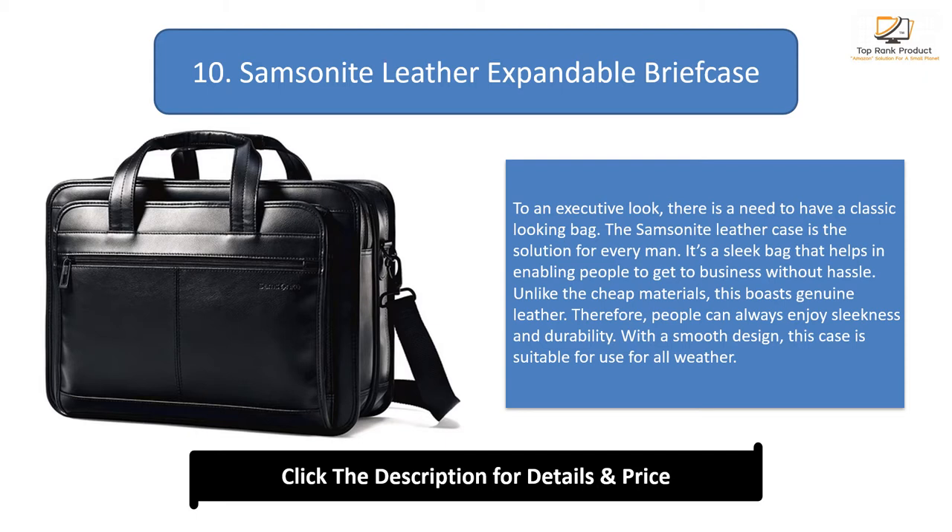With a smooth design, this case is suitable for use in all weather. The bag is enhanced with comfortable straps, and the handles are superb for easy carrying. Apart from the handles, there is a strap that allows carrying like a messenger bag. The construction features a padded design which helps to safeguard your content. Multiple compartments are ideal for organizing different components. Since the strap is adjustable, there is superb comfort when carrying. With zippered pockets, the case is excellent for the security of your documents.